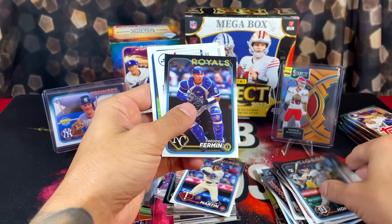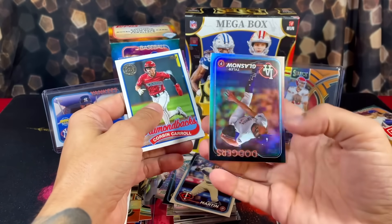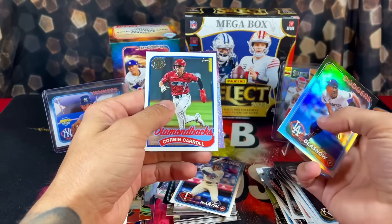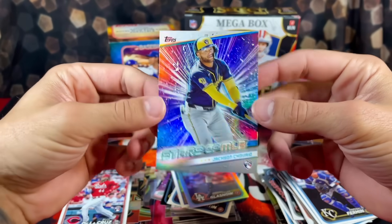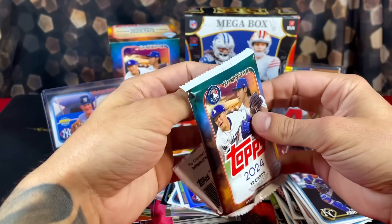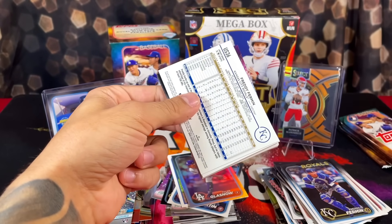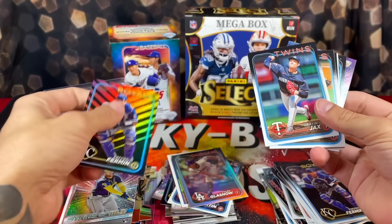Lots of rookies. Got a backwards card for the Dodgers — come on, Ohtani. We got Tyler Glasnow and Corbin Carroll. And then probably my favorite rookie in the class, we got Jackson Churio. We also got Freddie Furman — every time I see this guy I think it's Freddie Freeman.